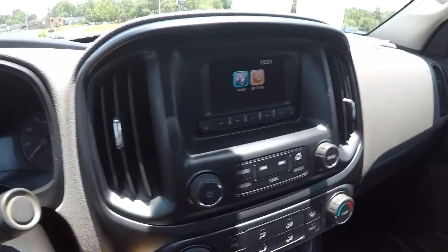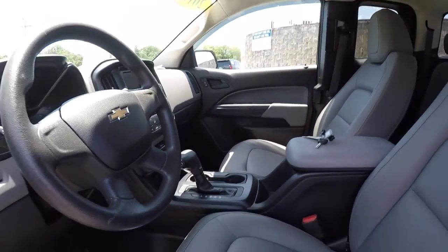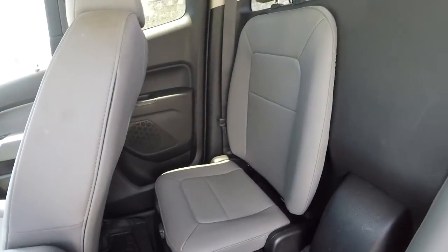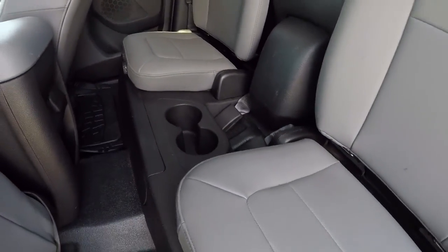Let's go ahead and take a look in the back seat. It does have the rubber floor mats back here and leatherette or vinyl seating — gray back here as well.